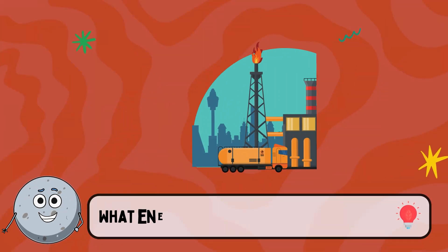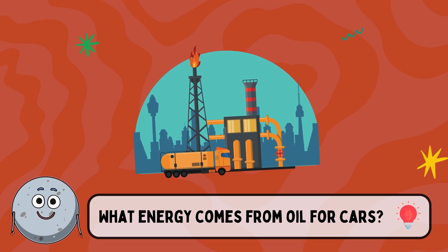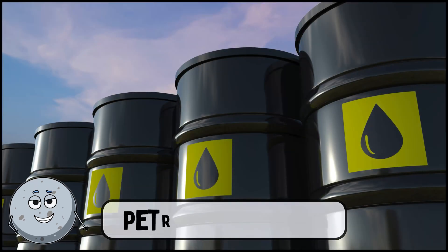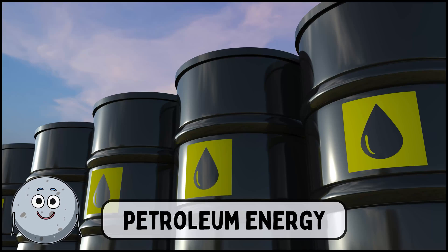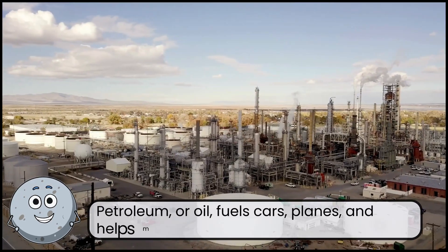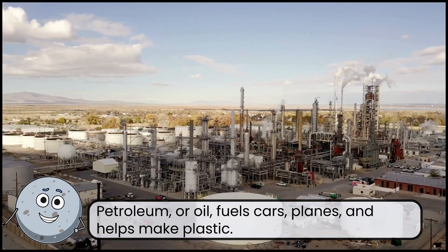What energy comes from oil for cars? This is petroleum energy. Petroleum, or oil, fuels cars, planes, and helps make plastic.